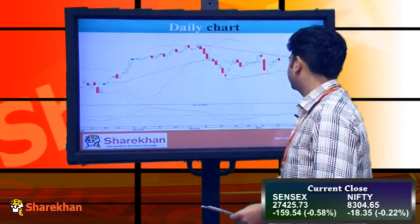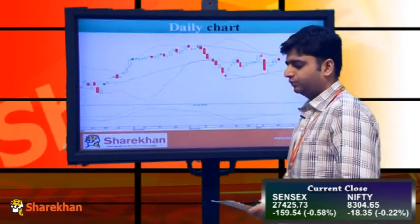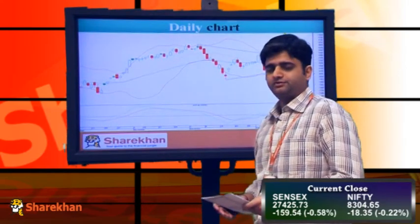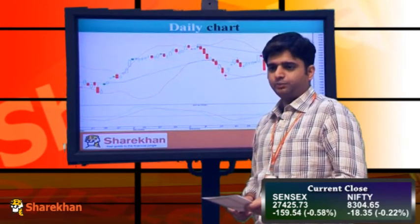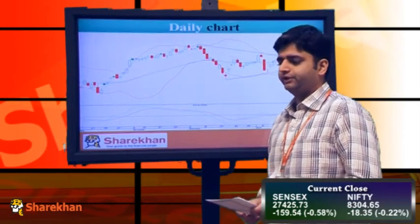Now we will have a look at the daily charts. On the daily charts, you can observe that after 3 consecutive daily positive closures, Nifty today has halted that 3-day streak and has closed in the negative. Today's high of 8357 now becomes a crucial resistance for the Nifty to surpass.